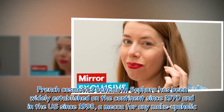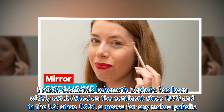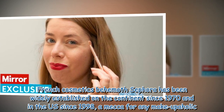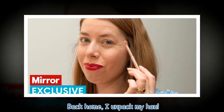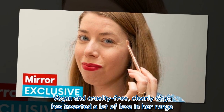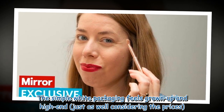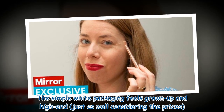French cosmetics behemoth Sephora has been widely established on the continent since 1970 and in the US since 1998, a mecca for any makeupaholic. Back home, I unpack my haul. Vegan and cruelty-free, clearly Gaga has invested a lot of love in her range. The simple white packaging feels grown-up and high-end, just as well considering the prices.